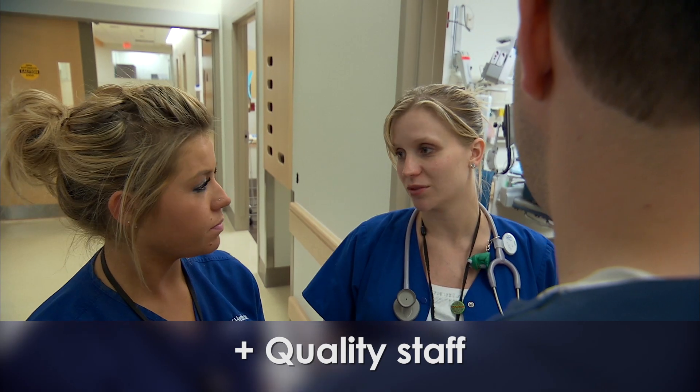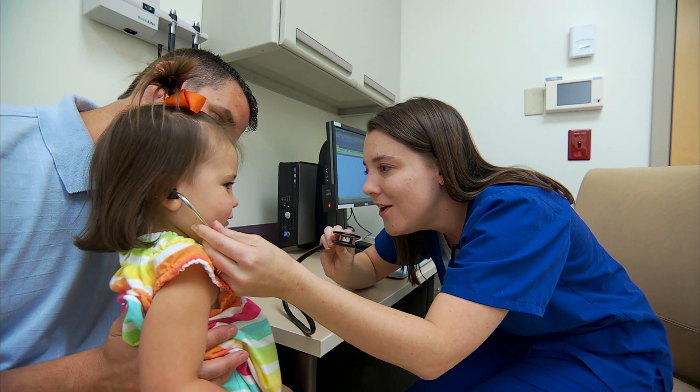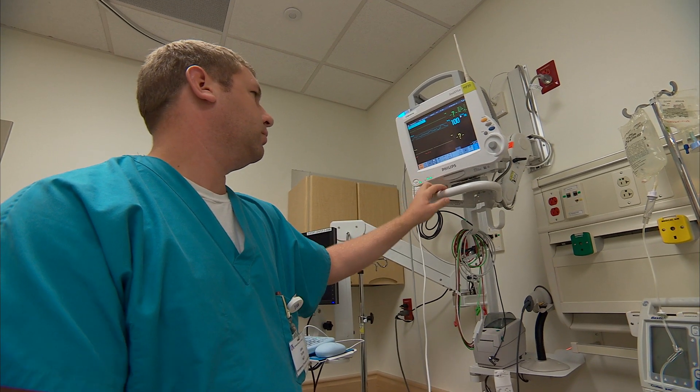The first positive was quality staff. Something that UK should be really proud of is the quality of their staff. Patients and visitors overwhelmingly said they were the number one thing they thought was best about the environment in the emergency department.